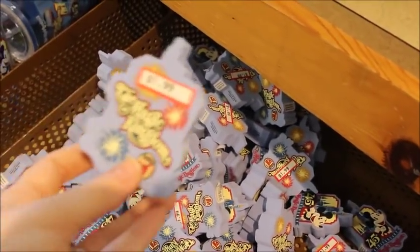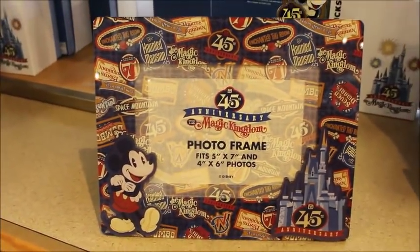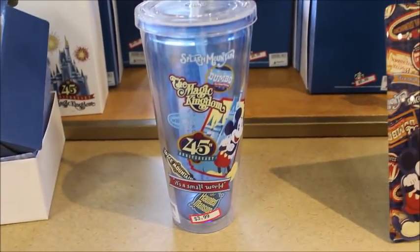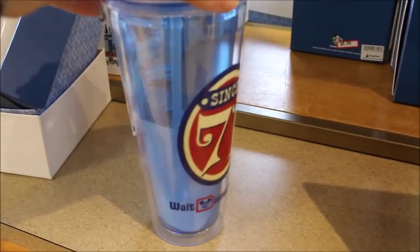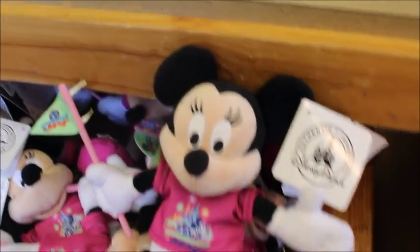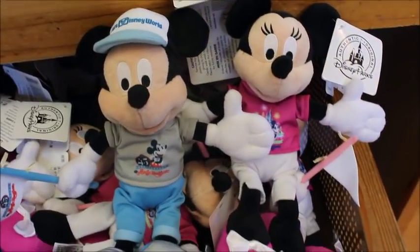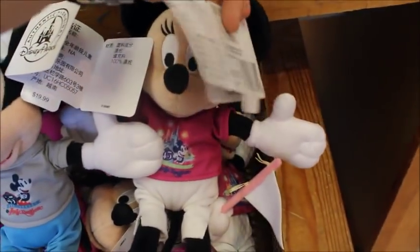Wanted to show you the 45th anniversary merchandise that we saw at the front. This little antenna topper is $1.99. This really pretty frame I actually really like is $7.99. They've got some magnets. These tumblers are really nice — they almost look like vinyl stickers just stuck all over — and they're $3.99. They also have little Minnie in her Magic Kingdom attire and she's got Mickey to go with her. These are not marked, but they're really cute.